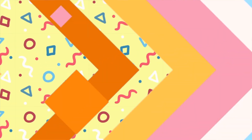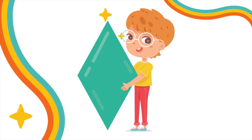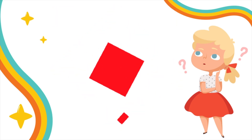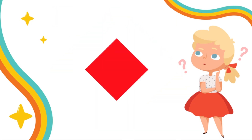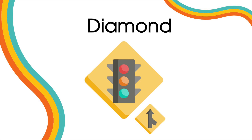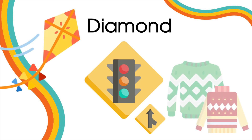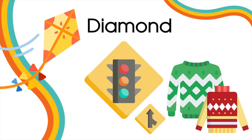And finally, the last shape we're learning today is... Do you know the name of this shape? Maybe you said a diamond, or it's also called a rhombus. Can you think of any object with this shape? For example, some road signs.